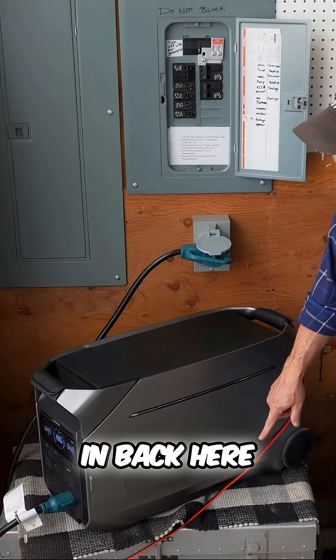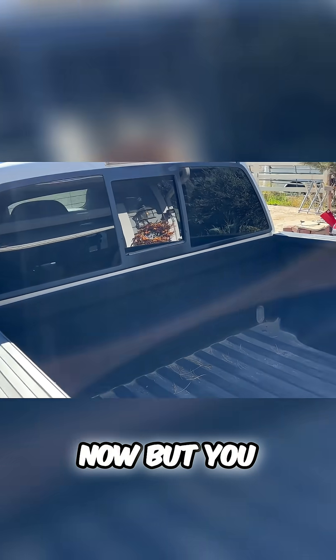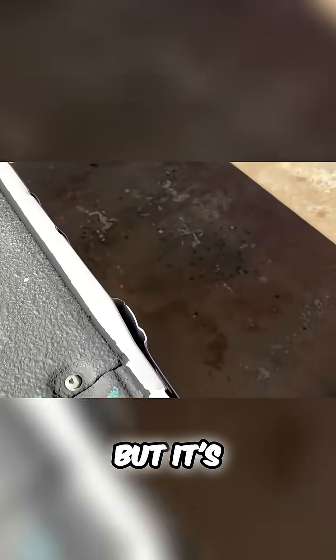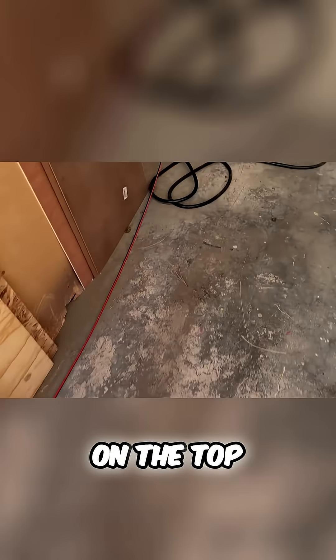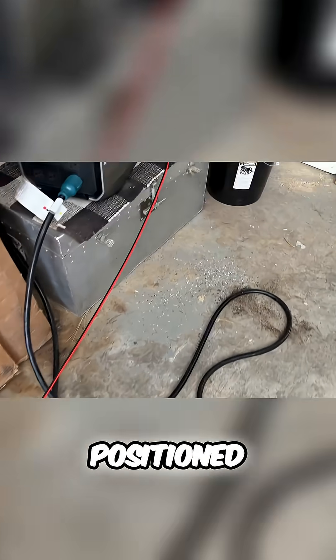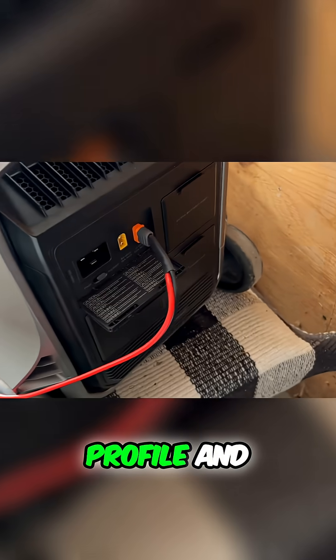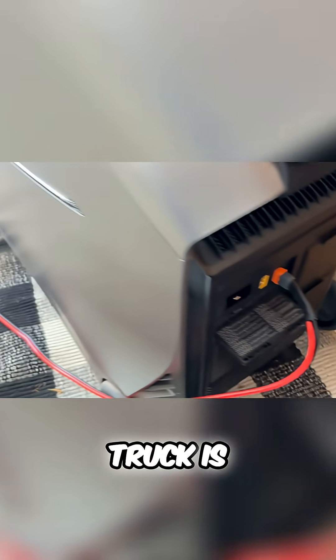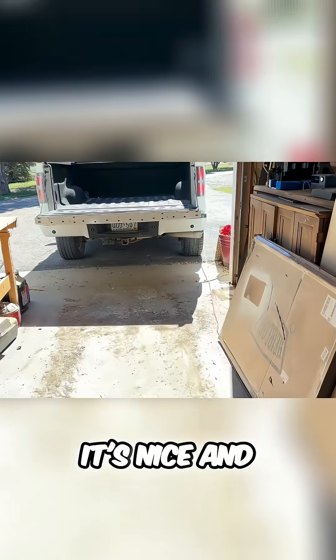As you can see, I've got these plugged in back here and this is running right now. You can't really see it, but it's bringing in about 300 watts. Right now it's on the top of my truck, so it's not positioned perfectly by any means, but it's pretty low profile and incognito. My truck is parked in front of the garage, and this can all stay in the garage — it's nice and silent.